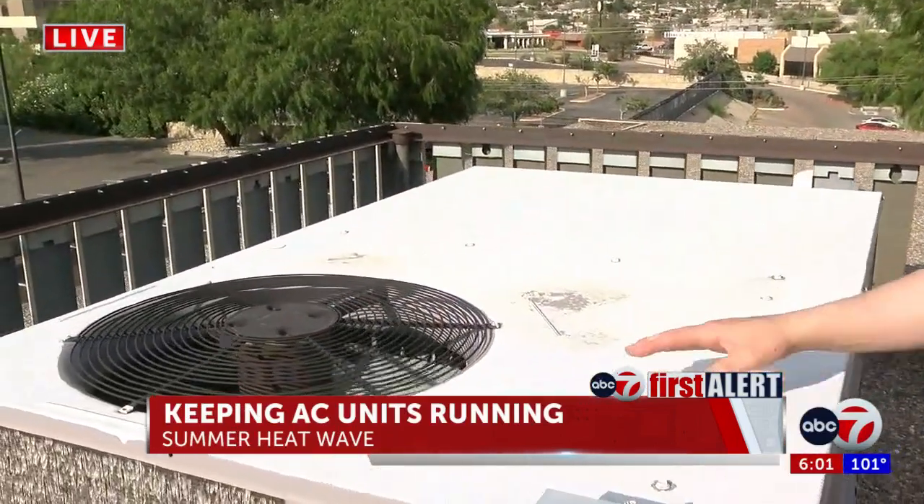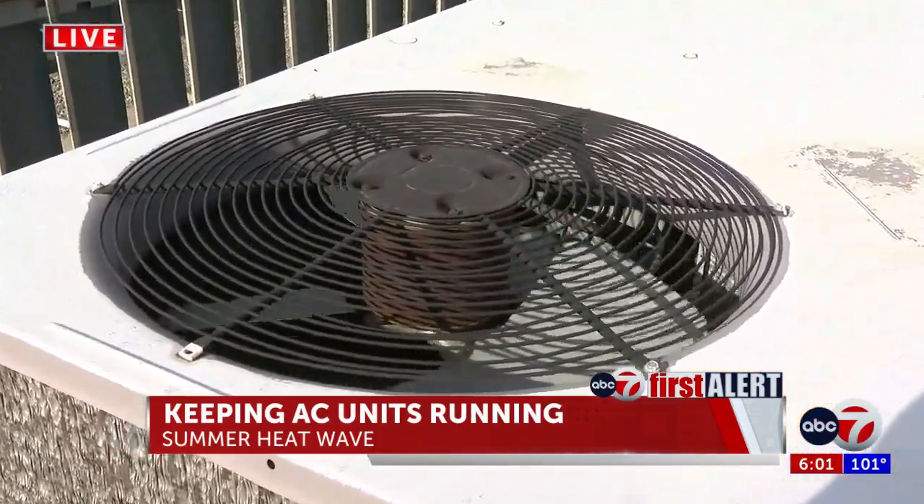Luckily for us, our AC here at ABC7 Studios is working as you guys are enjoying the temperatures inside. I spoke to a local expert who told me that there's one specific part of the unit that may lead to most of the problems.